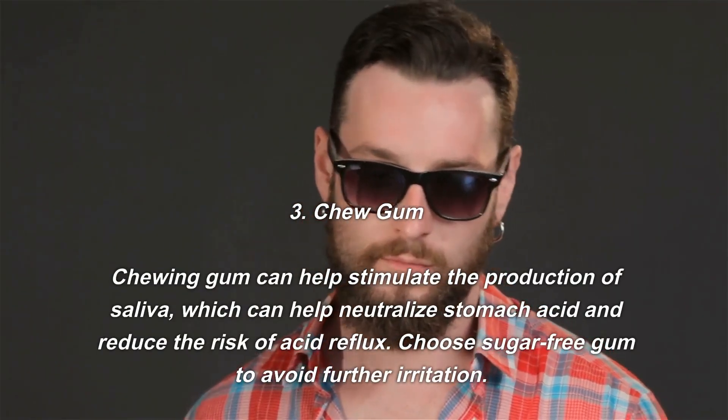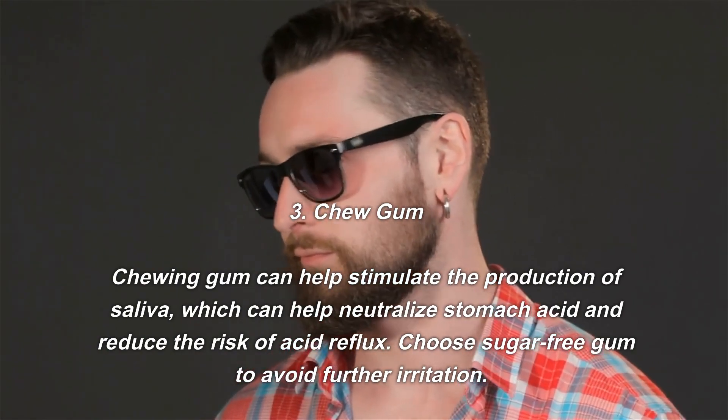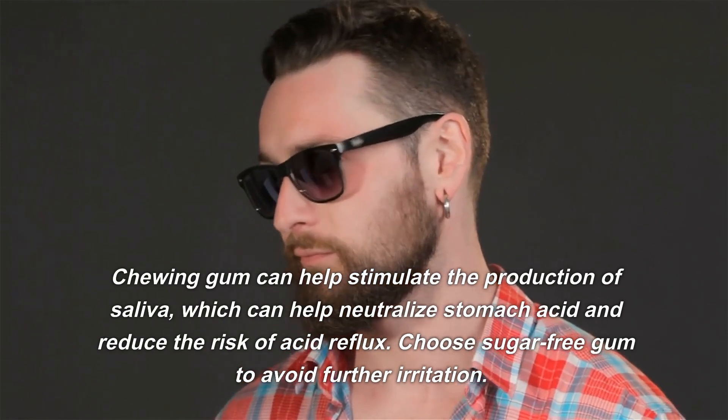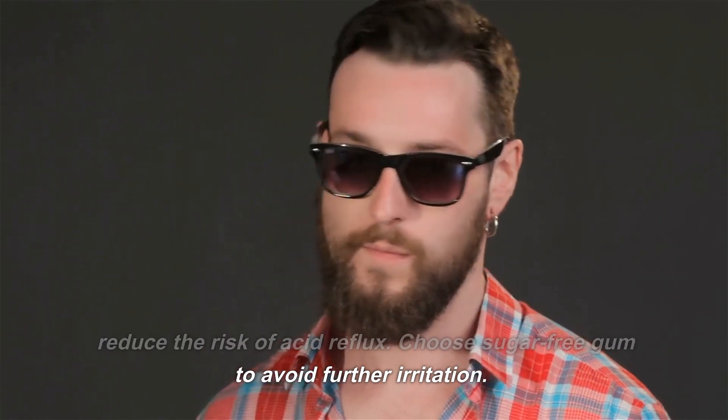Number three: chew gum. Chewing gum can help stimulate the production of saliva, which can help neutralize stomach acid and reduce the risk of acid reflux. Choose sugar-free gum to avoid further irritation.